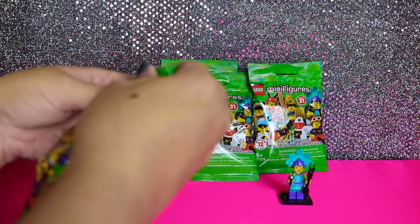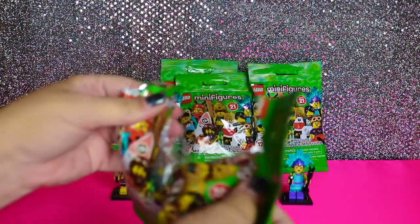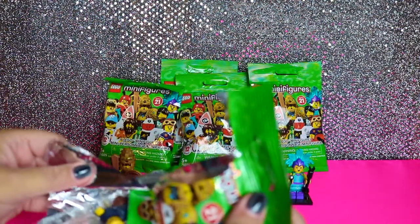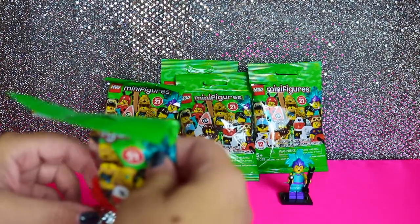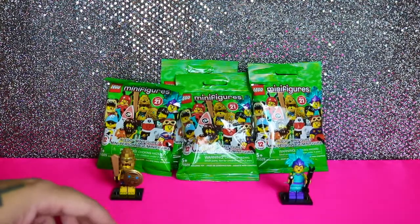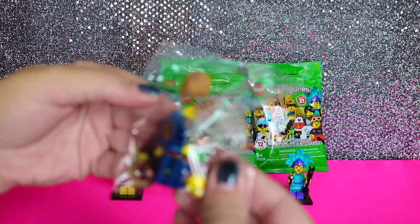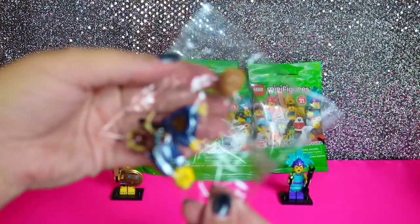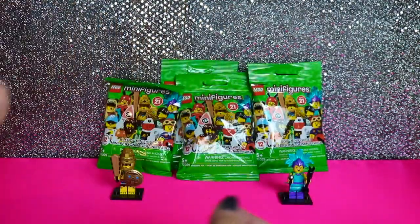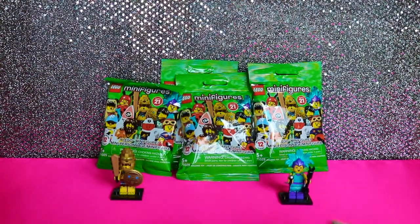Let's see who I get next. Looks like — who did I get? Mine's all in almost one piece. Let me look at the checklist. I got the little airplane guy, little aviator.